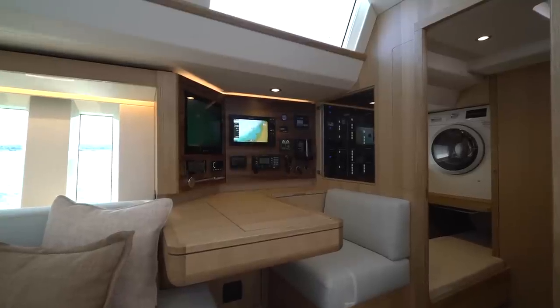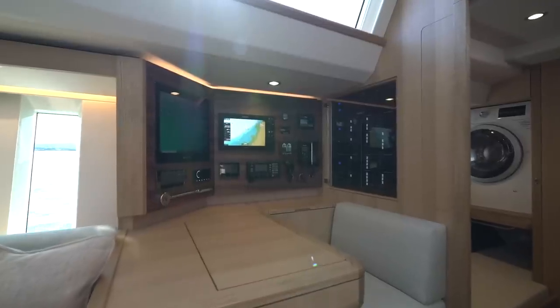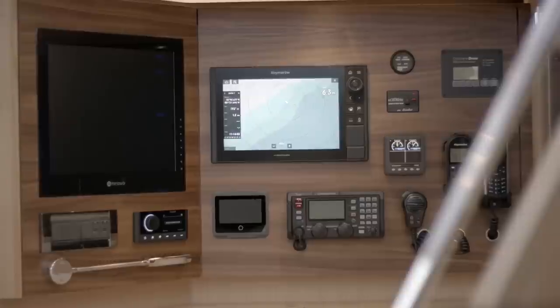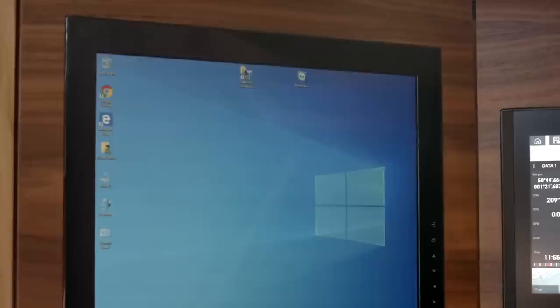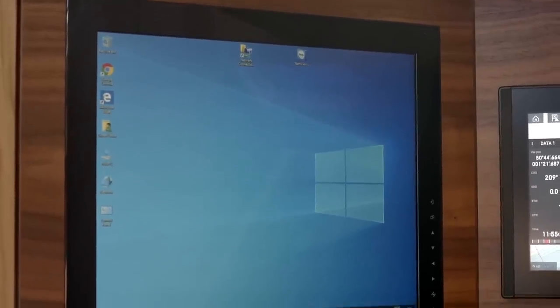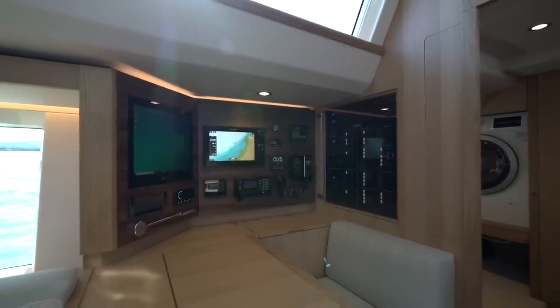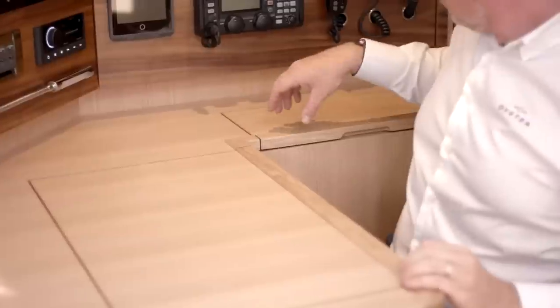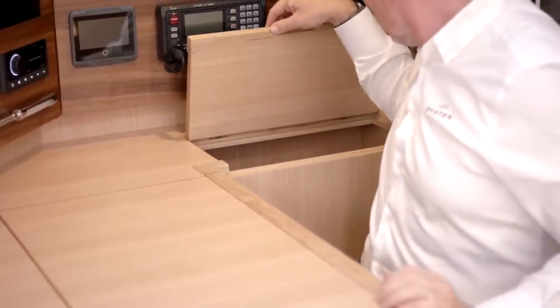The navigation station is the nerve centre of the Oyster 565. There is ample room for all of your navigation instrumentation, including space for your own built-in PC so you can work and connect to the world from here. There is plenty of room in the chart table for an admiralty chart and side stowage lockers for your plotter and dividers for traditional navigation.